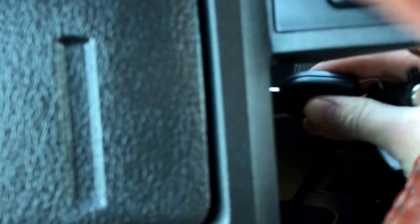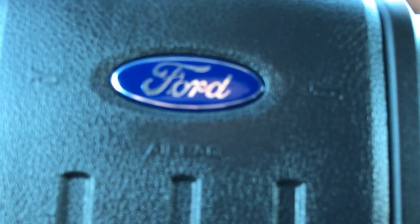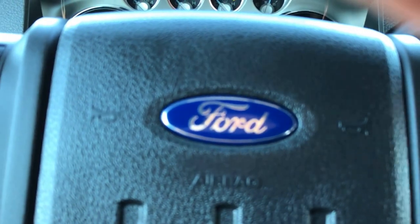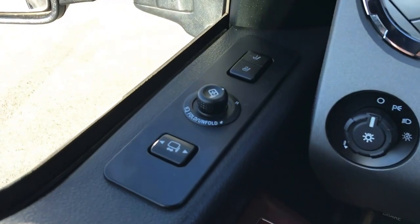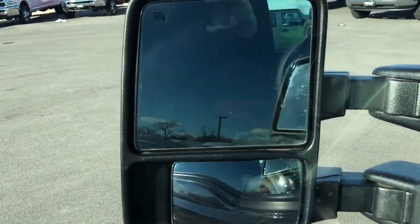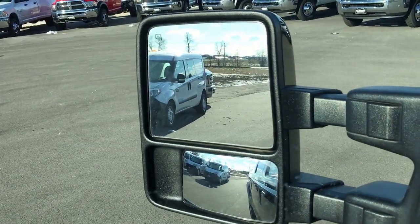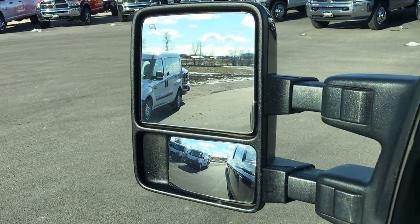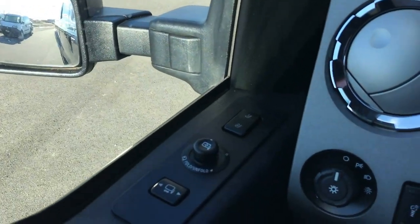Starting it up here. As you can see, it has the power scope mirrors — they power fold in, power fold out, and they also telescope out, which is a really neat feature. It also has a memory driver seat.